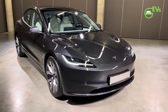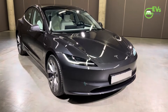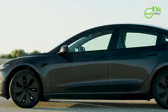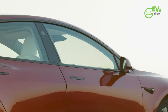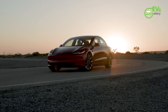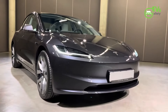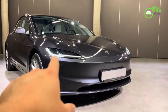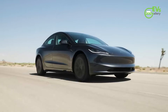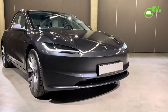Tesla recently expanded its lineup in the United Kingdom by launching a new variant of the Model 3, the long-range rear-wheel drive, offering an impressive WLTP-estimated range of 436 miles on a single charge. This significant enhancement in range is a step forward for Tesla in catering to drivers who prioritize long-distance travel and efficient energy use. With this new release, Tesla is broadening the appeal of its popular electric vehicle, giving UK customers more options to fit their driving needs and preferences.